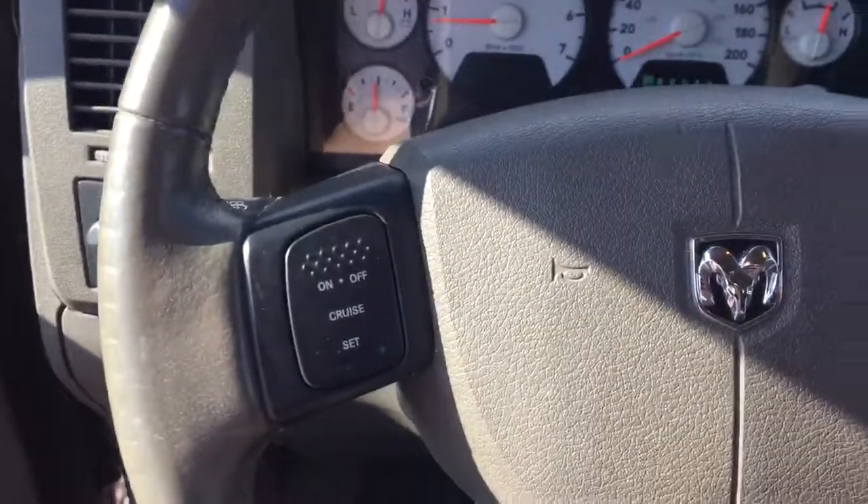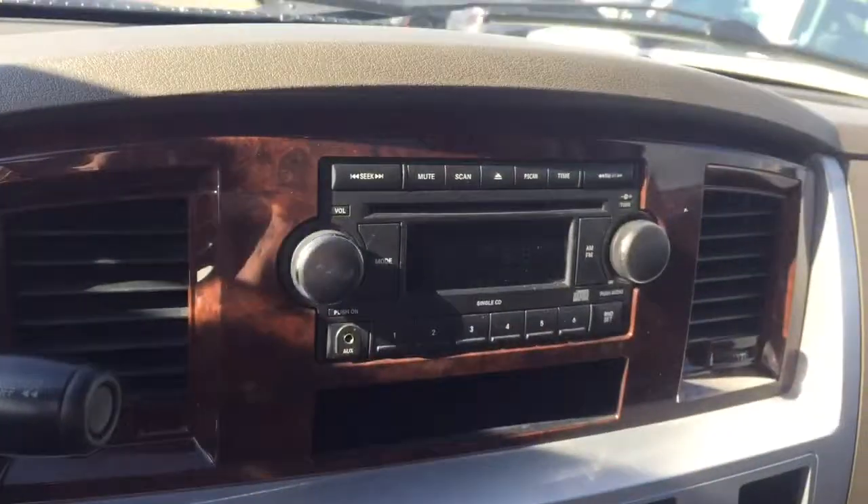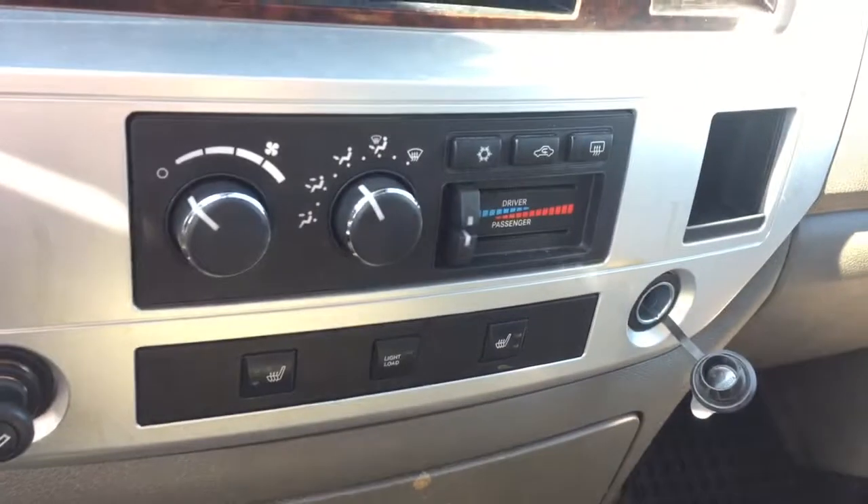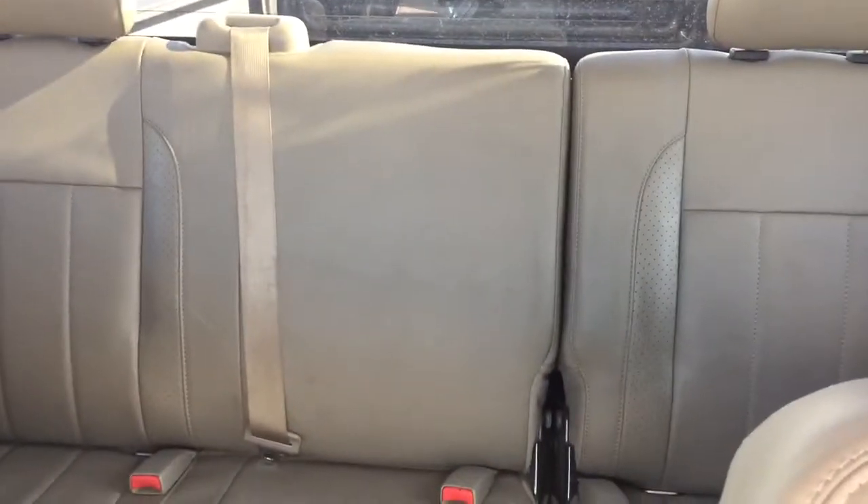On the steering wheel we have cruise control, AM FM radio, auxiliary input, CD player, temperature controls with heated seats, comfortable seating for six and much more.